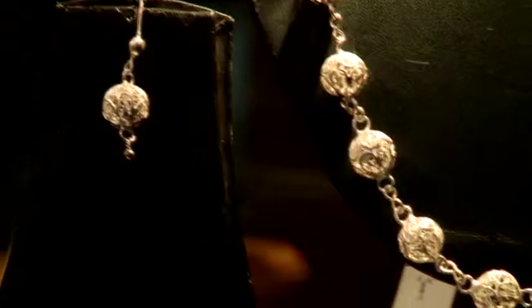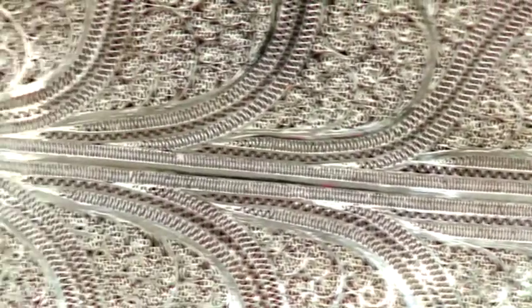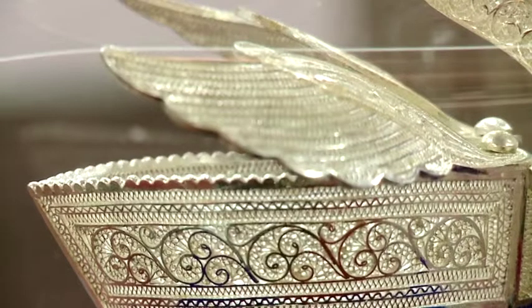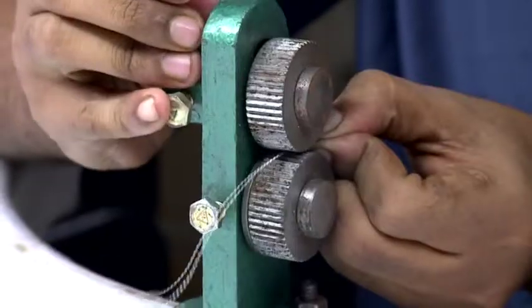Silver filigree. Silver is the earliest metal worked upon by man. During the reign of the Nizams of central India, the art of making silver filigree emerged. This form of art required gold or silver metal purity exceeding 90%.